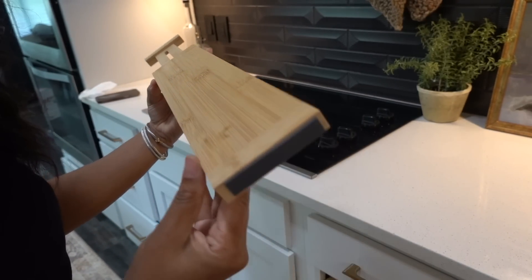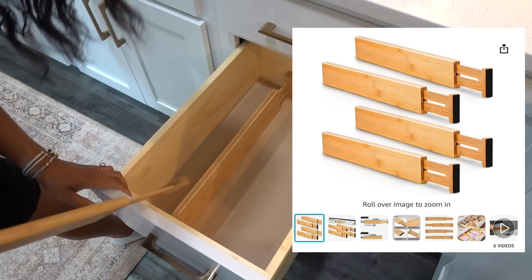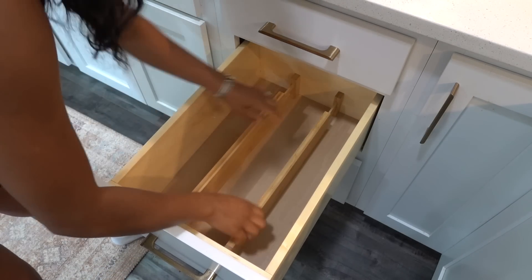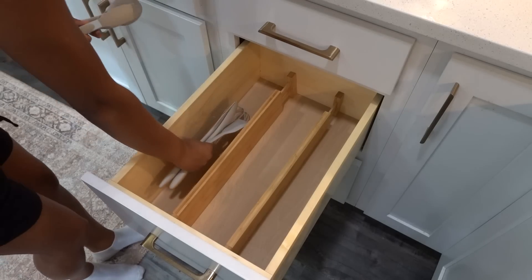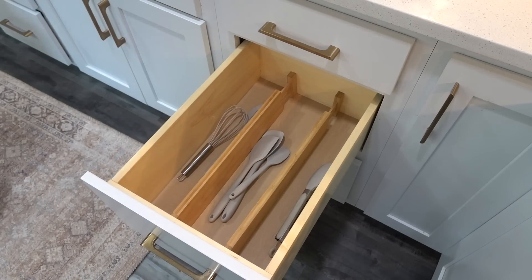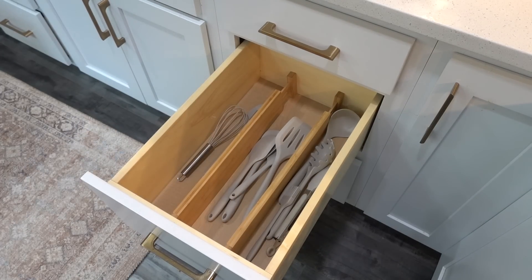Moving on to the separators or dividers for my utensil drawer. I originally got these from Target but found similar ones on Amazon, which I'll have linked in the description and on my Amazon storefront. They're great — they have a little spring in them so they adjust to pretty much any average size drawer. If you have an oversized drawer you'll need the oversized ones. I love that I can easily separate my utensils.